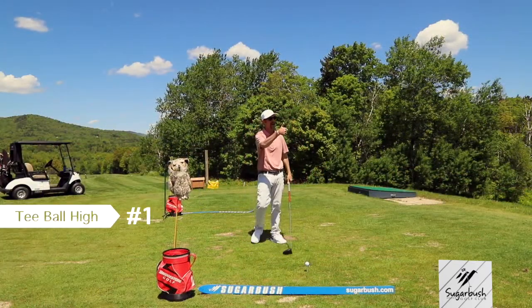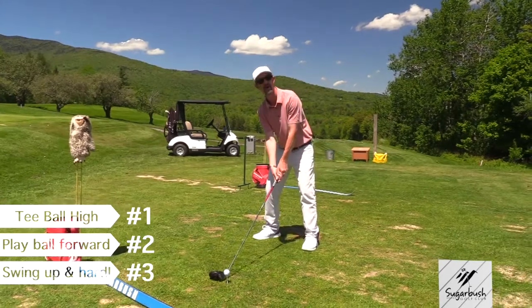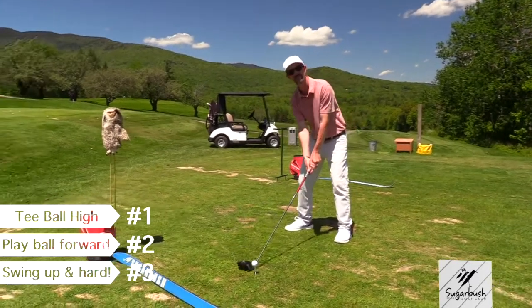So don't forget: we're going to tee it high, we're going to play it forward, we're going to swing up, and we're going to swing hard. Don't forget to swing hard.